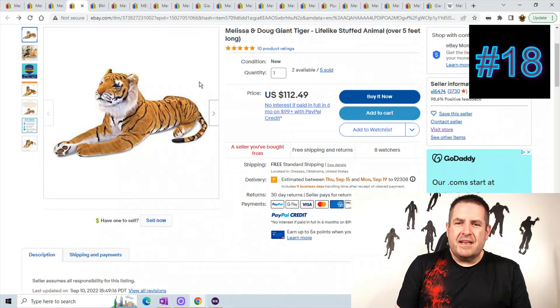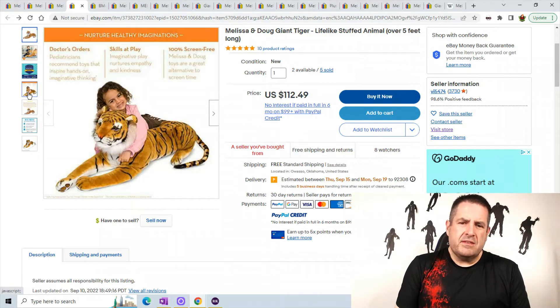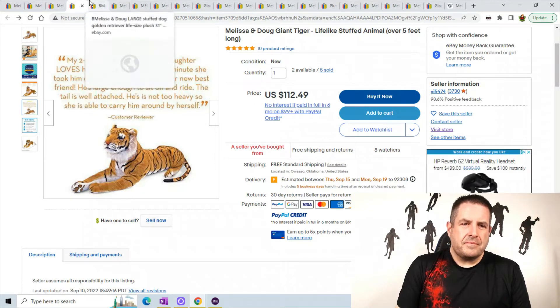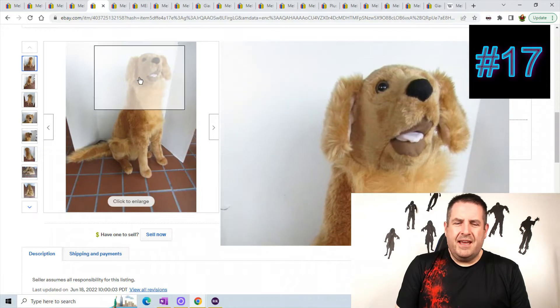Next one — this is a giant tiger. I've actually sold this guy before; I know it was around $100. This is weird though — it says a seller I've bought from before. Anyways, this tiger sold for $112.49.